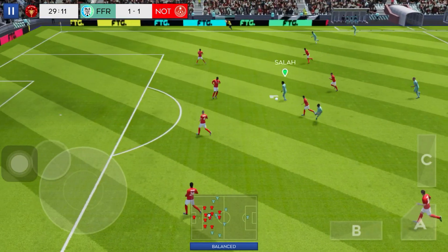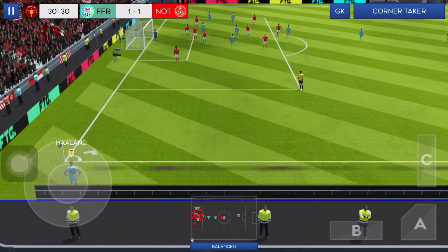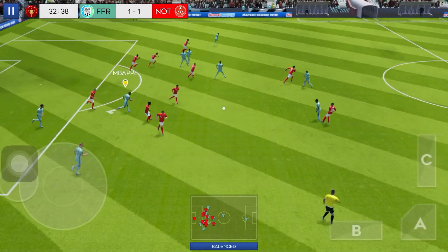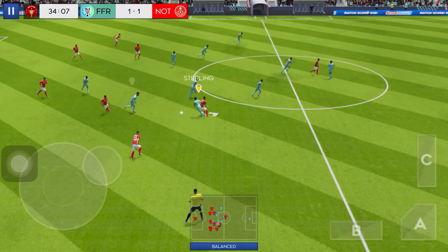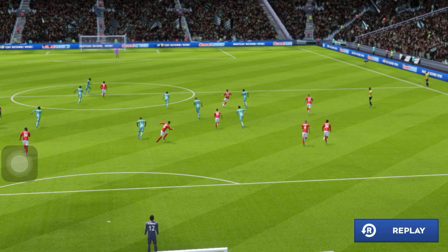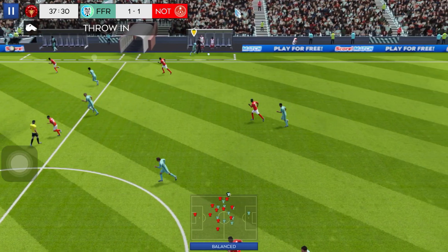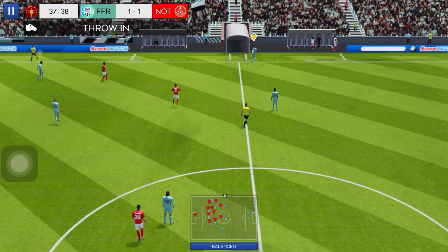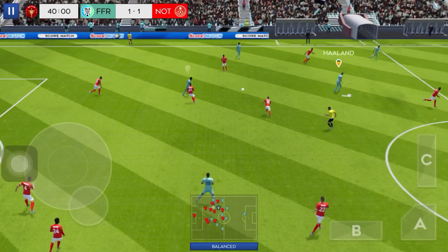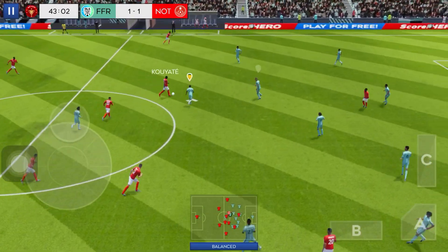Finds his teammate. Is this the moment? Oh, great save! A chance to have a better look here. And the teams swap possession again. Nice work there. What an opportunity! Inches away from goal. That one has gone out of play. Hakimi. That's nicely played. Well cut out.